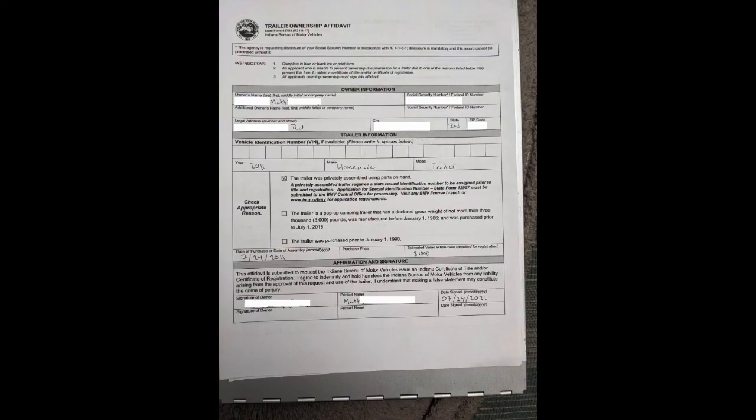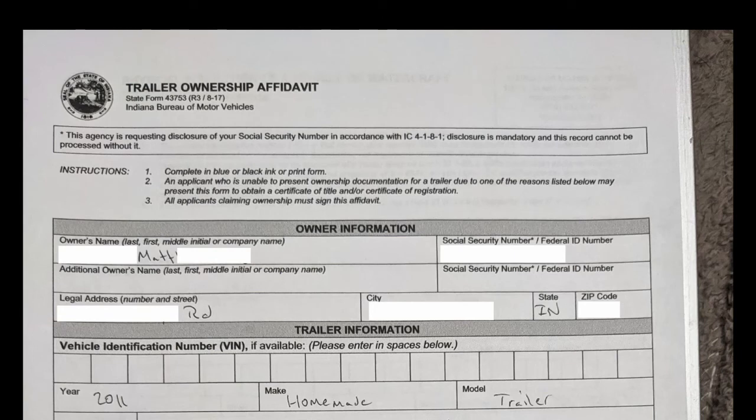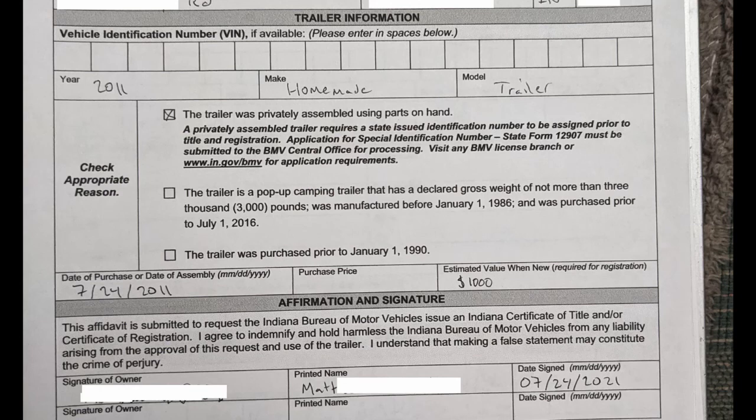The next form, trailer ownership affidavit, is pretty straightforward. Personal information at the top. For trailer information, leave the VIN number blank, fill in your make and model. Mark that the trailer was privately assembled using parts on hand. For date of assembly, since I'm saying it's 10 years old, I put July 24, 2011. No purchase price. For estimated value when new, I put $1,000 — it's homemade, and they accepted it. Then signature and date.